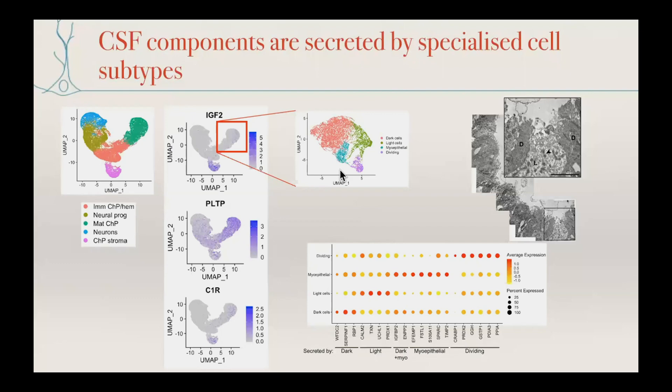We also found a new population not previously described in choroid plexus: myoepithelial cells. These are bona fide epithelial cells because they express classic epithelial markers, but they also express factors involved in constriction — myosin and actin cytoskeleton components. In other secretory tissues, such as breast epithelium, myoepithelial cells help squeeze out secretions, so we think they may also be involved in pushing CSF production. We can then assign some of our CSF proteins to the actual cells making them — for example, SERPINF1 seems to be primarily made by these dark cells.